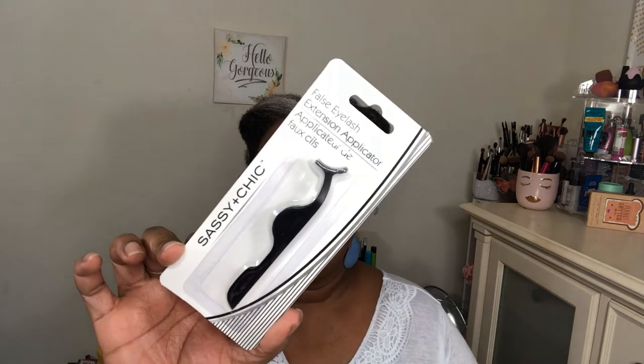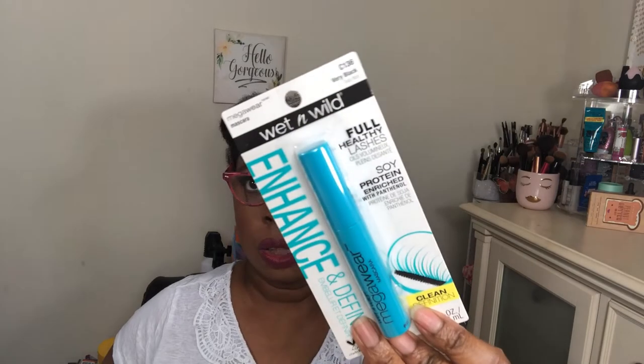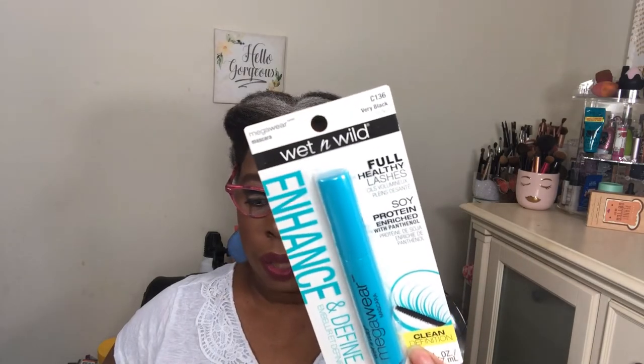I got the eyelash extension applicator to help put lashes on, and then I also got some mascara — wet n wild, Very Black, Fully Healthy Lashes. I don't know why I picked it up, but I did.